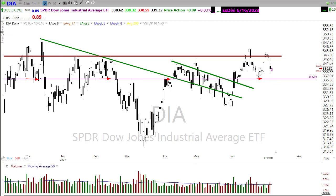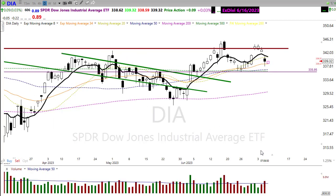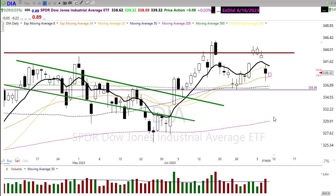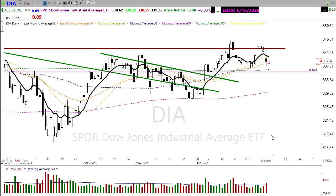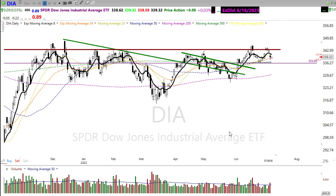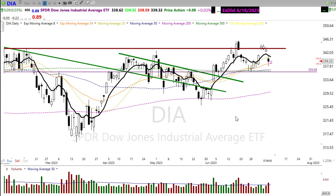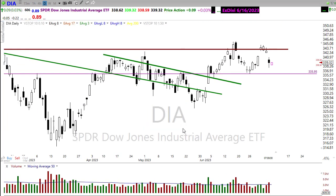If yesterday's low gets taken out, that's the next level lower. The good news is there's no technical damage when we look at the chart — certainly it may have been painful if you were over-long, but we're holding in here with our 50-day moving average just below. Even if we pull back to that level, all is not lost. This resistance is proving very difficult and it's really going to depend on the economic data this morning. Let's take a look at our SPY.